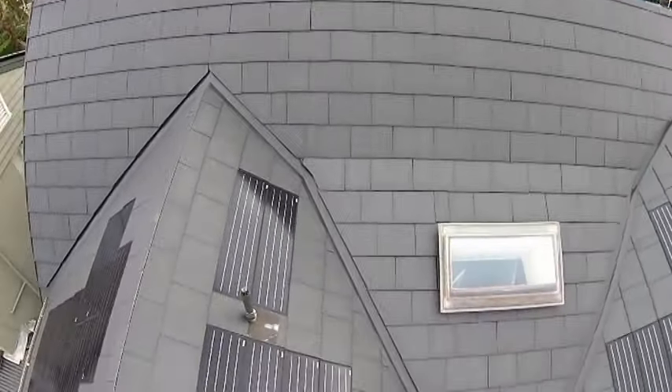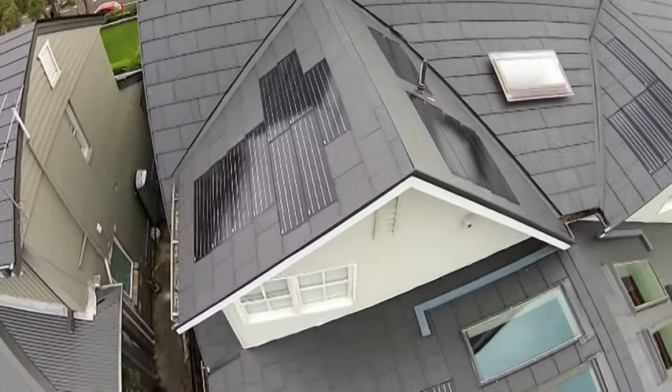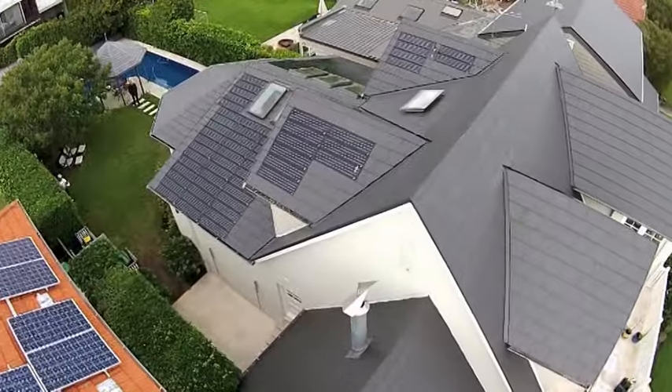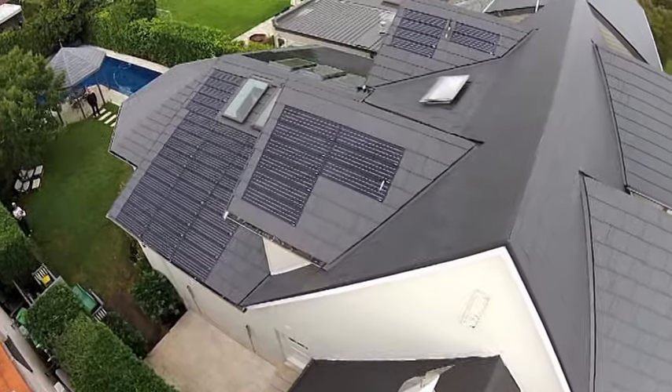The house owner decided that the addition of solar would be a wise investment for the future in terms of both ecological responsibility and the reduction of energy costs over time. Five kilowatts of the patented new lock solar inserts were included in the roof design.